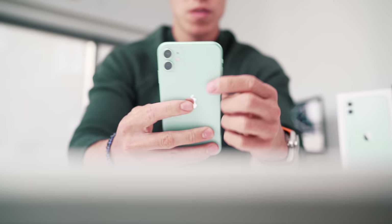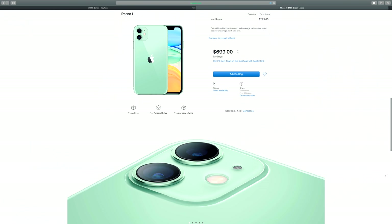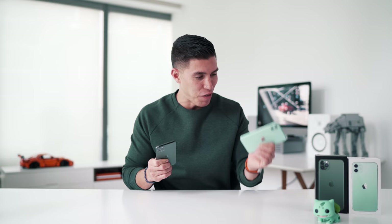We'll start off with the cheaper guy first, which is the 11, and I love the new entry point of $699. Don't get me wrong, that is still not cheap, but in Apple standards for their flagship, I think that's pretty awesome. It comes in a ton of different colors, and I think it's the phone that most people should end up getting.